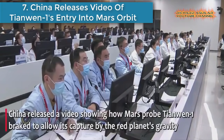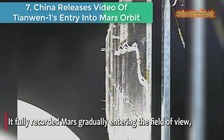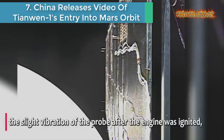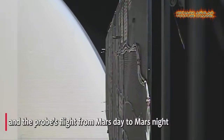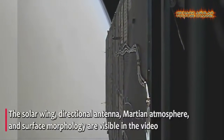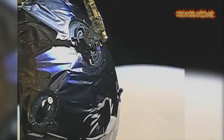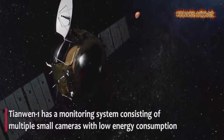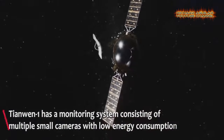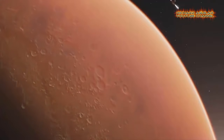Number 7: China releases video of Tianwen-1's entry into Mars orbit. China released a video showing how Mars probe Tianwen-1 braked to allow its capture by the red planet's gravity. It fully recorded Mars gradually entering the field of view, the slight vibration of the probe after the engine was ignited, and the probe's flight from Mars day to Mars night. The solar wing, directional antenna, Martian atmosphere, and surface morphology are visible in the video.